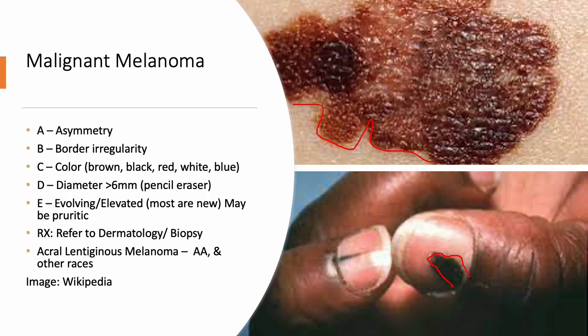You want to refer immediately to dermatology for biopsy and excision. This type — acral lentiginous melanoma — is particularly seen in people of color, African Americans, and others. If you see a changing lesion on the nail bed, definitely look into that because it could be malignant melanoma.